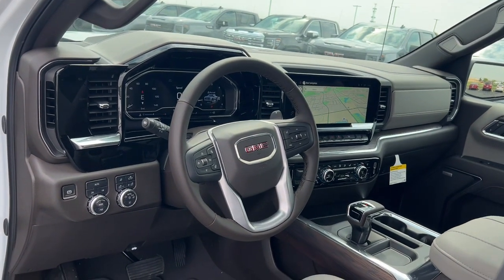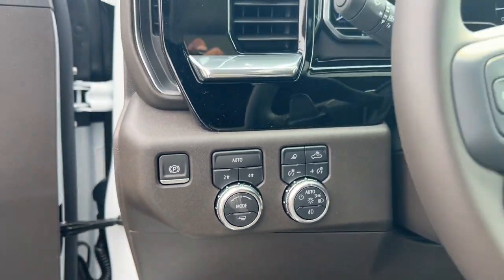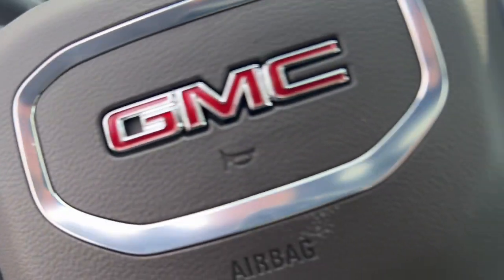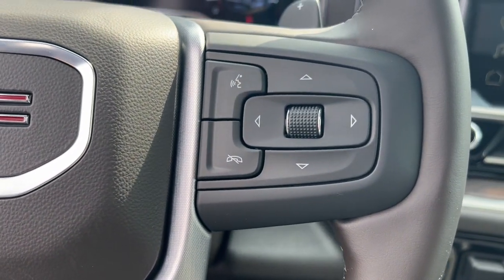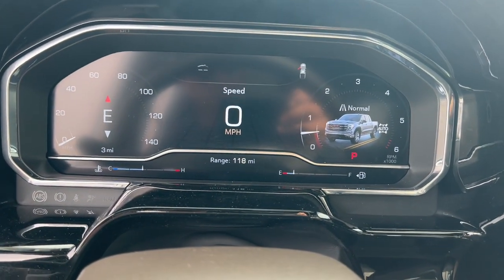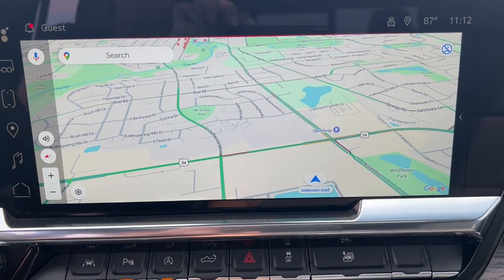These are just some of the great options this vehicle comes with: heated steering wheel, Apple CarPlay and/or Android Auto, wireless Apple CarPlay and/or Android Auto, intelligent auto on/off high beams, wireless charging station, pre-collision system, sun/moonroof, heated driver's seat, keyless entry, and lane-keeping assist.